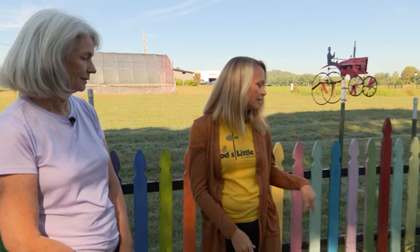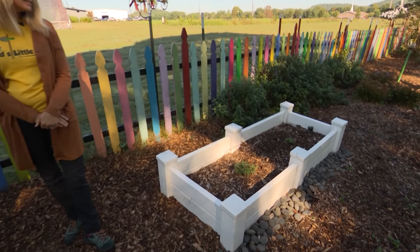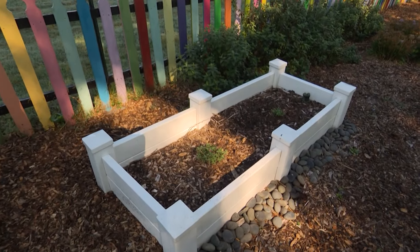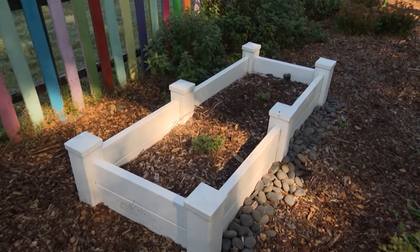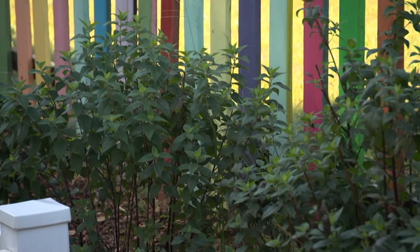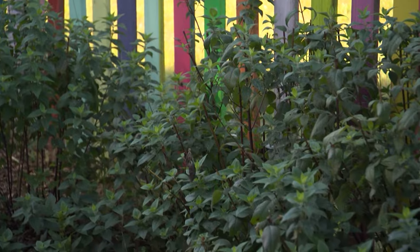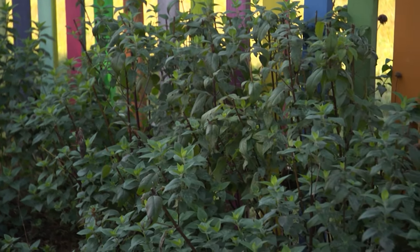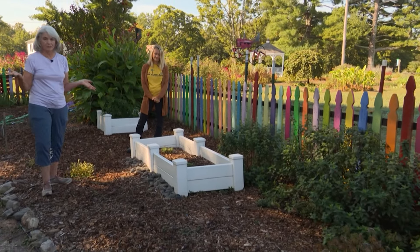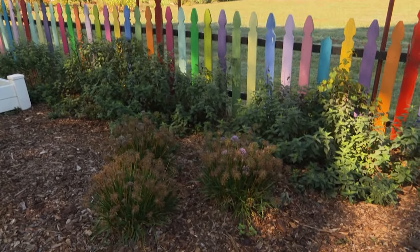These beds are nice and low so that children can water and pick peppers and plants and see all of the things going on. The first thing that pops out to me as I walk through the gate is this wonderful expanse of bee balm. It's so colorful and the bees are just buzzing all around it, being active. The bees pollinate the flowers and the garden crops as well.